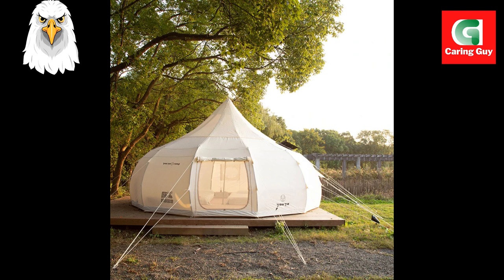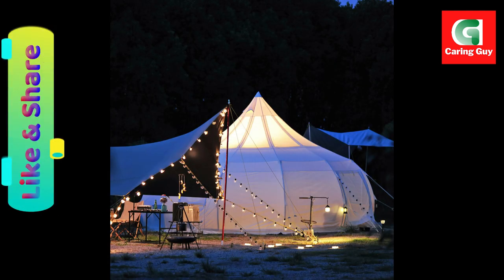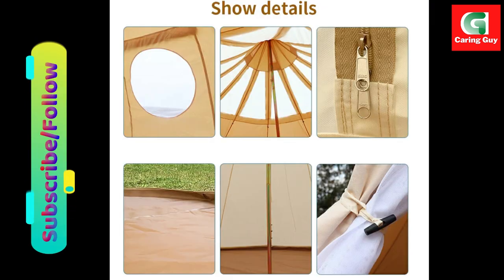Luxurious Family Living Tent. Step into a realm of luxury with this spacious yurt tent, offering ample room for families to relax and unwind amidst the beauty of nature. Designed for comfort and convenience, it provides a home away from home, allowing you to create lasting memories with loved ones while enjoying the great outdoors.